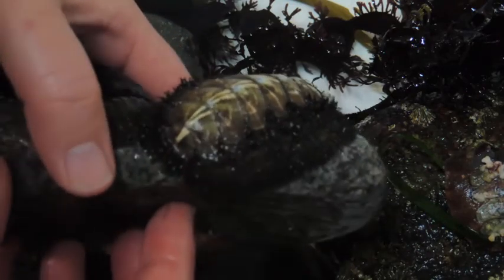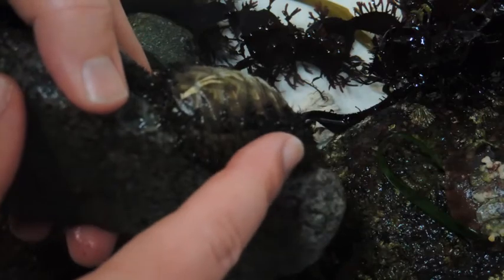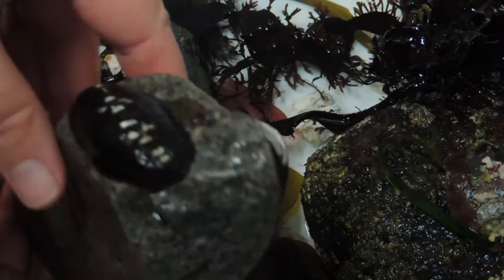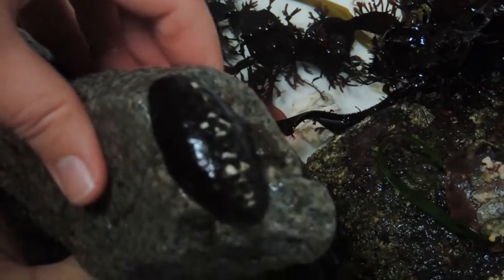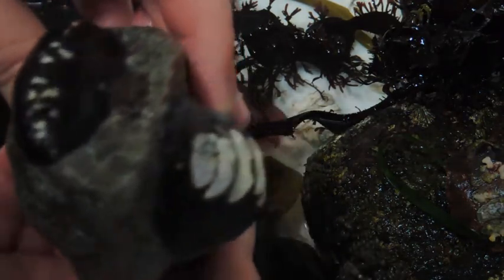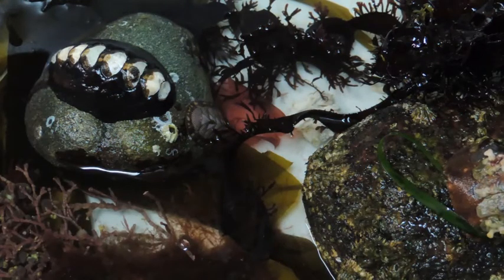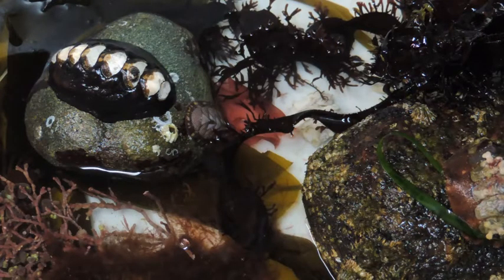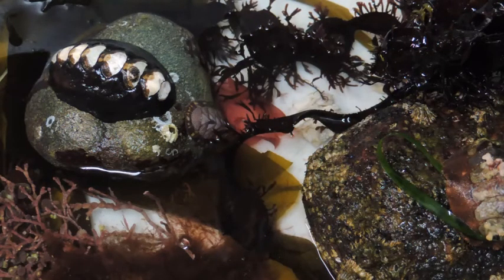Chitons tend not to move very far from a specific home spot, usually on the underside of a rock or in a tide pool. All chitons are very well adapted to sticking to rocks and uneven surfaces because their flexible mantle allows them to suction to that surface. Strong muscles mean it is incredibly difficult to move a chiton without the help of a knife or other implement to lever them off. Many chitons are sensitive to sunlight and so stay still in their protected home until dark. The mossy chiton and the black katy chiton are less sensitive to light than most, so you may find them on rocks instead of under them, particularly during foggy, cool weather.